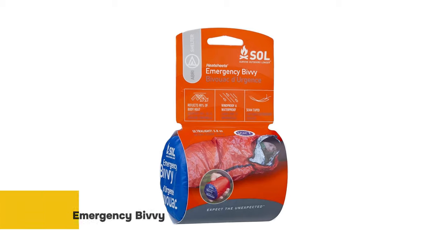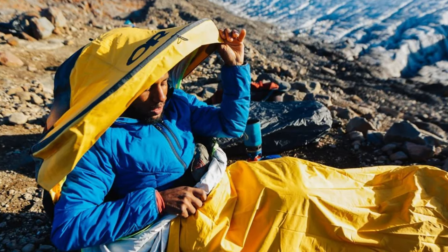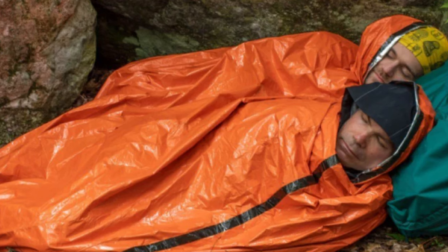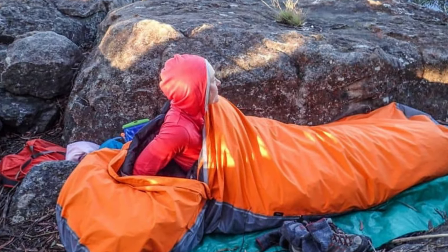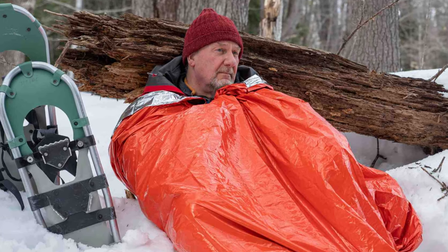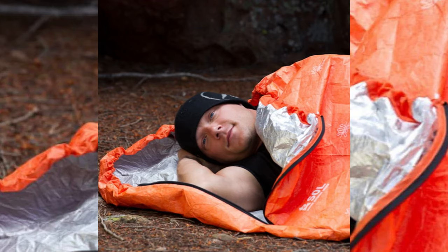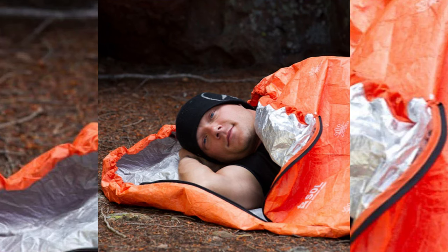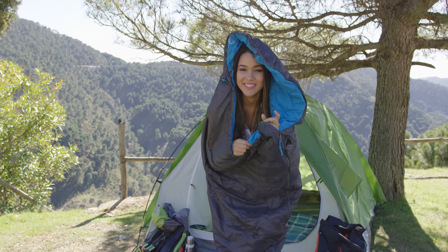Ready to brave the elements? The emergency bivy has got your back. As a guardian against unpredictable weather, this lightweight yet durable bivy offers unparalleled protection in the most challenging outdoor situations. With dimensions of 84 by 36 inches and weighing a mere 3.8 ounces, it's both portable and efficient. Its incredible heat-reflective properties ensure that 90% of your body heat is reflected back to you, preventing heat loss. Built to withstand harsh conditions, its sealed seams and waterproof, windproof material keep you dry and warm. Constructed from quiet, tear-resistant fabric, it also adapts as an emergency sleeping bag or blanket for multiple adventures.